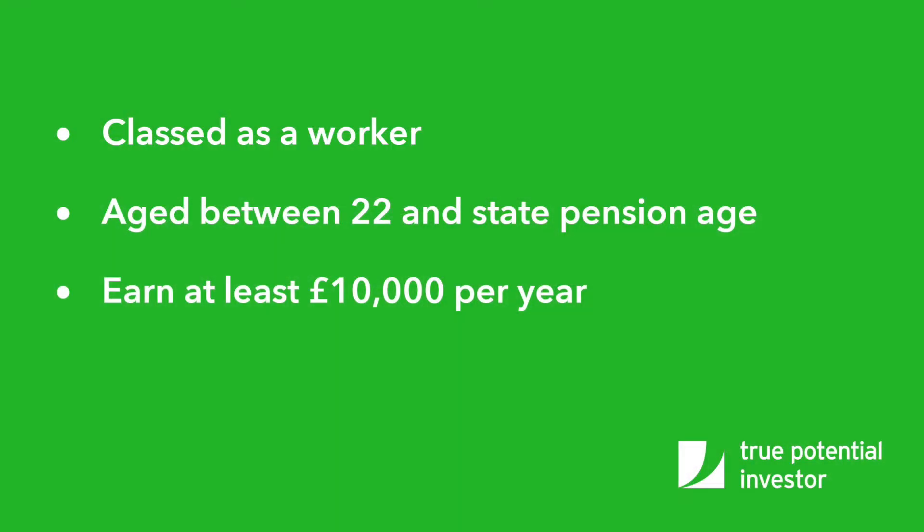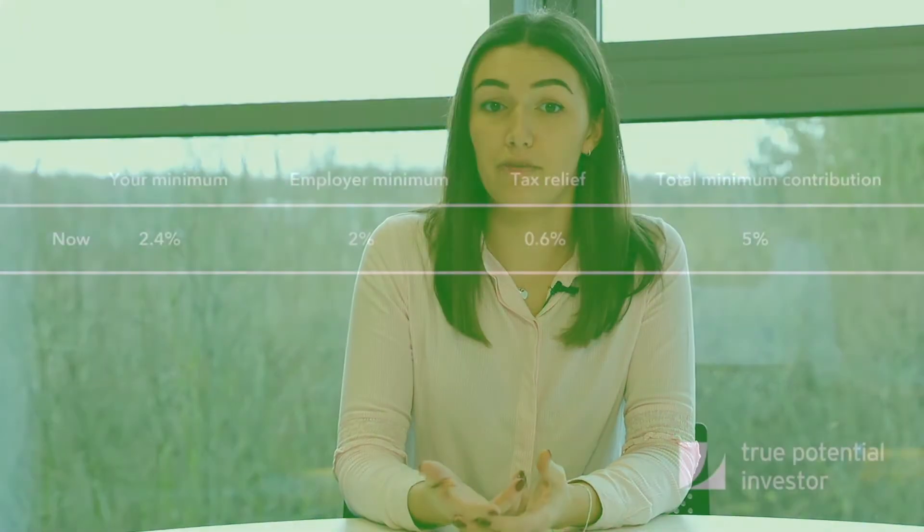You're eligible if you're classed as a worker, aged between 22 and state pension age, earn at least £10,000 per year, and work in the UK. If this is the case, your employer is legally required to automatically enroll you onto a workplace pension. They must then make contributions towards your retirement alongside your own contributions and tax relief from the government.